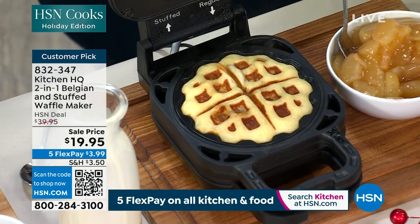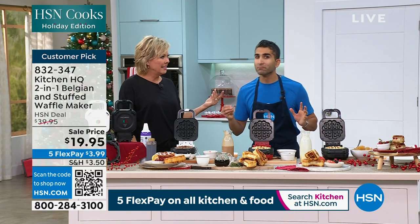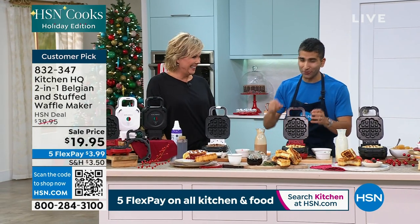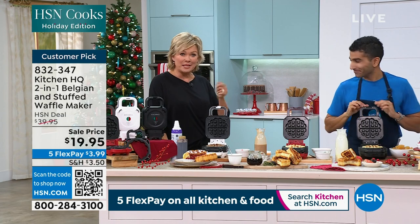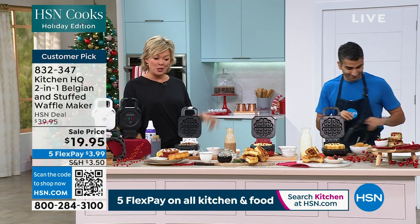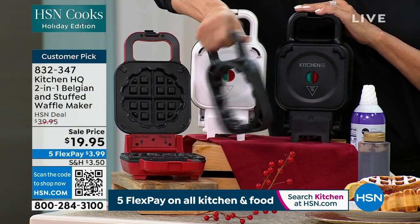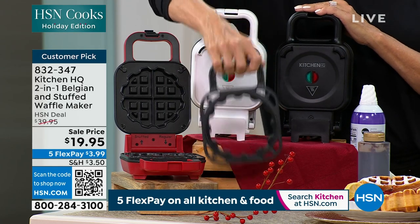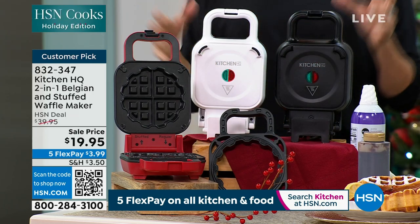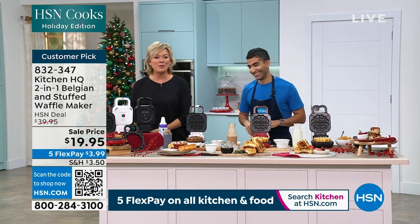It's easy — you pour it in, walk away, and you don't even have to flip it. When the steam came out, we knew it was done. We're not playing with controls or adjusting heat — there are no knobs to worry about. Your item number is 832-347. Most limited is the white; we do have red and we do have black. Everybody gets that extra non-stick piece to create that extra layer for a stuffed or Belgian waffle. We'll have that one ready for dessert in a few minutes — but we've got more from Kitchen HQ.